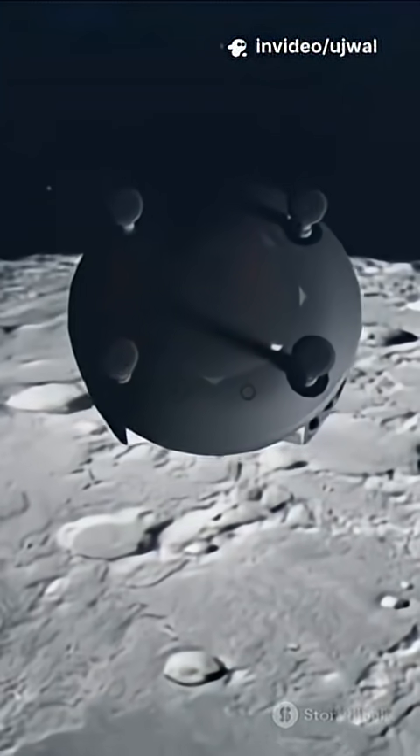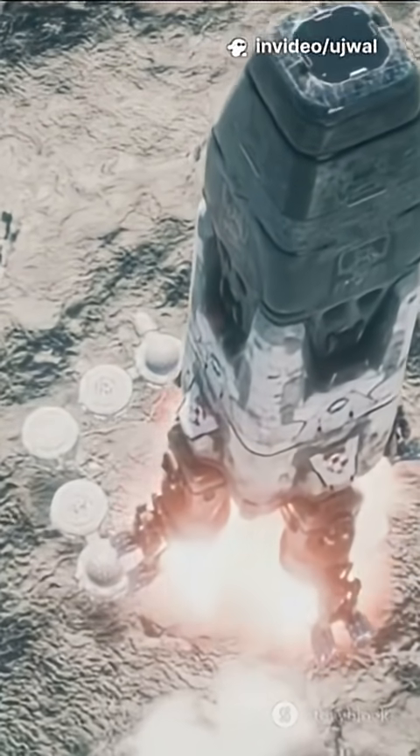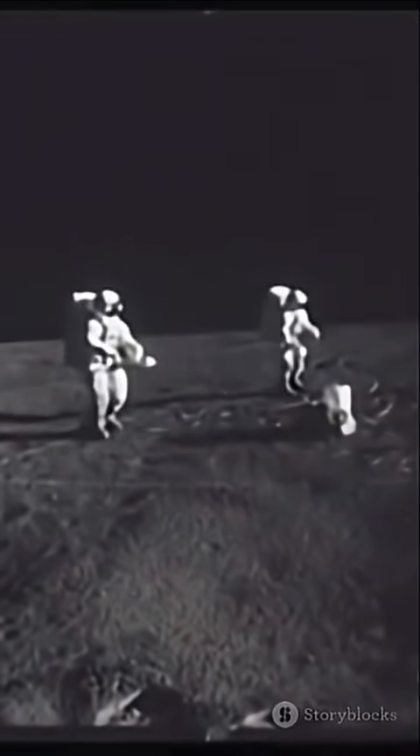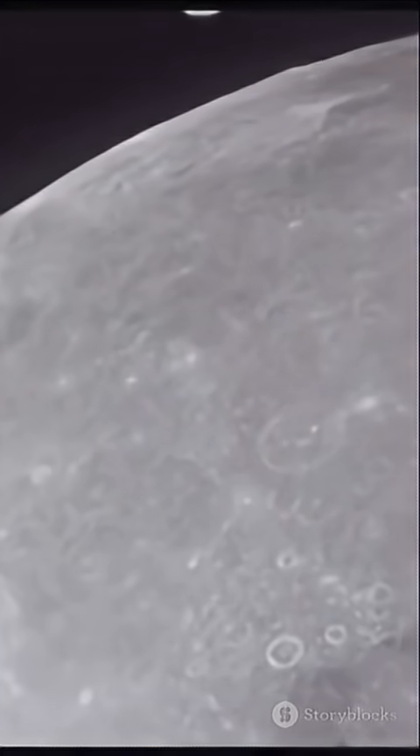The samples hitched a ride back to Earth, finally touching down in Inner Mongolia on June 25th. Scientists now have a priceless stash of sticky lunar dust, potentially holding clues to how the moon — and maybe Earth — came to be.